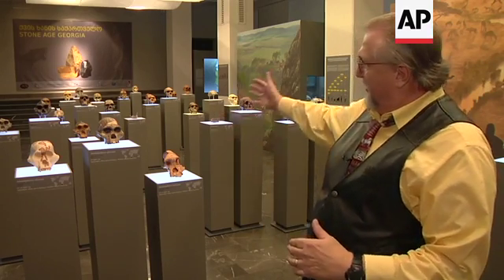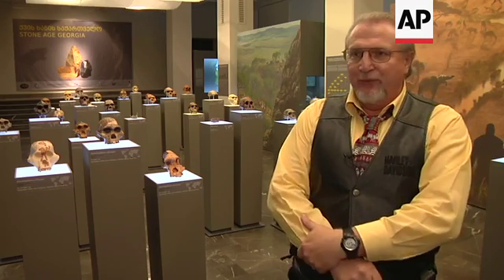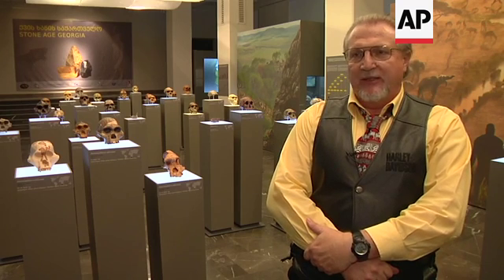This is a wonderful exhibit of human evolution. We have the entire sweep of time here, from 7 million years ago to recent times, showing us what our ancestors looked like and our near ancestors. And focusing on the site of Dmanisi, one of the most important sites in the world.